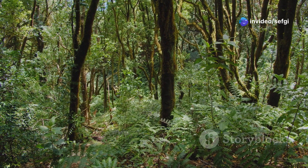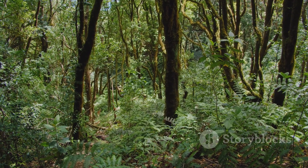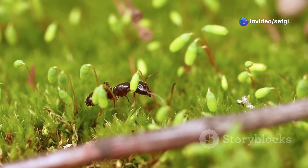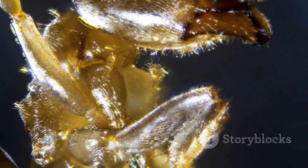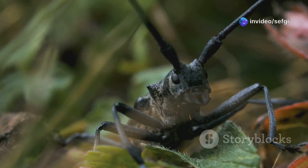Enter the Cretaceous undergrowth, where the hell ant Linguamyrmex vladi waits — its scythe-like jaws and horn ready to impale prey. Trapped in amber, this extinct predator reveals a bizarre chapter in ant evolution. Unlike today's social ants, hell ants were solitary hunters, relying on brute force and unique weaponry. Their metallic horns and fearsome mandibles set them apart from any living species.